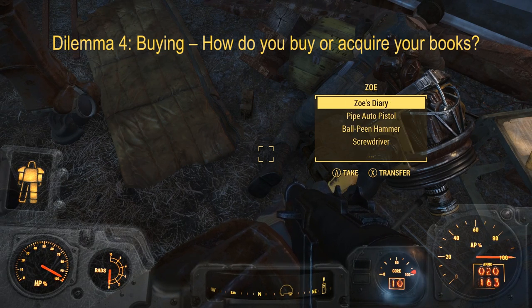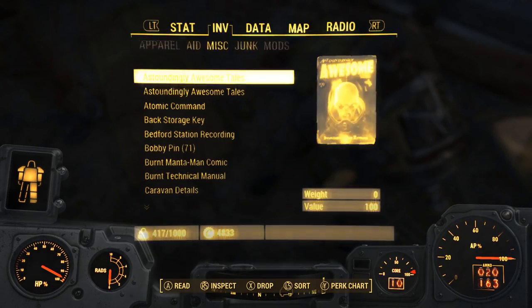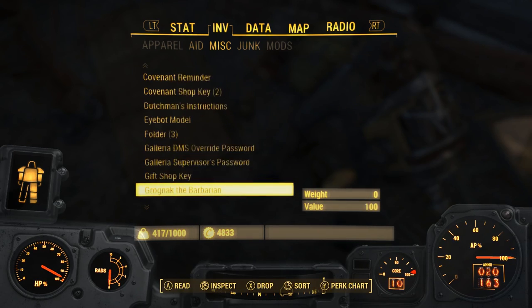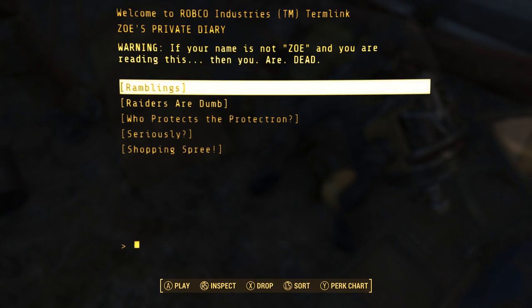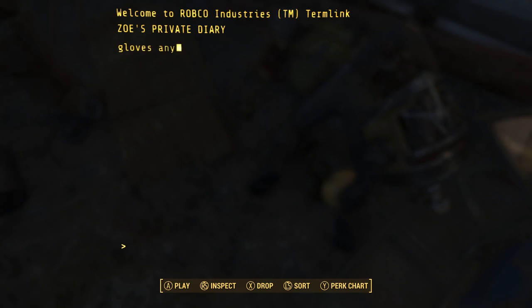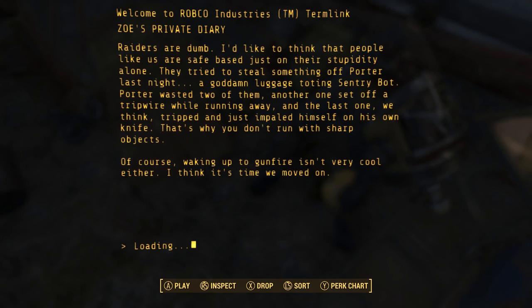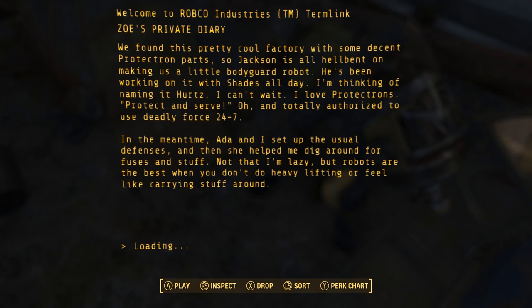Dilemma number four: buying. How do you buy or acquire your books? I do multiple ways. I do Amazon if it's significantly cheaper than in a store — I've seen books where it's 30 bucks in store and then 15 on Amazon, so I'm going to save the 15 bucks. I also do Barnes and Noble. We have a local bookstore that we'll occasionally go to. Book Depository if I really like the UK cover better than the American cover. And I use the library for all my audiobooks — I used to do Audible, but I started getting more into audiobooks and wanted to listen to sometimes more than one a month, so it was better to just do that through the library.